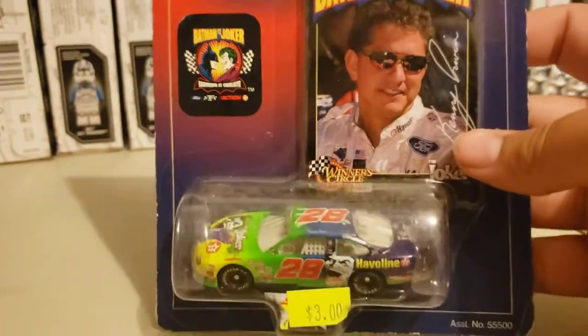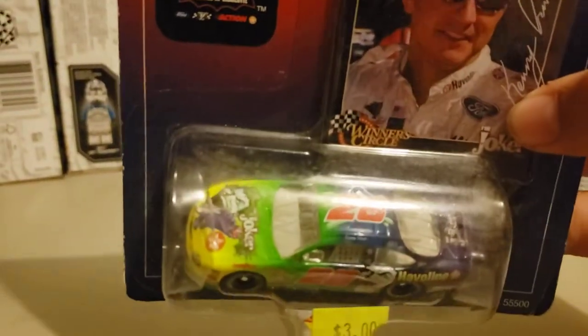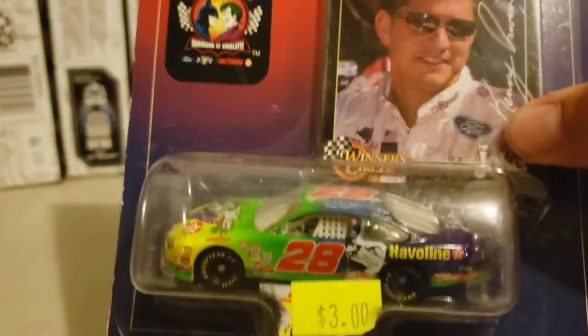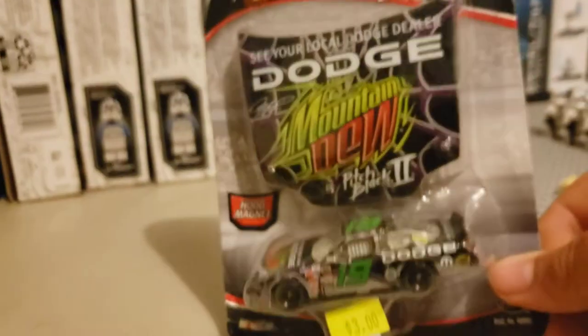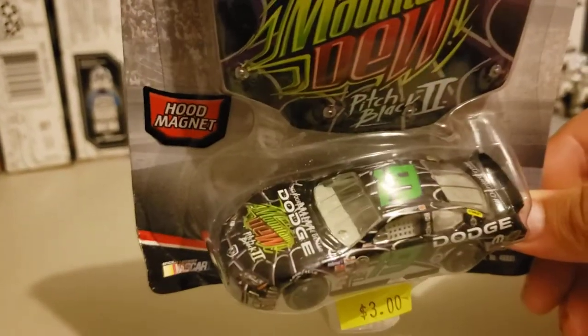I got this one because I love the paint scheme. Here's the Batman vs. Joker car — here's the Joker car, number 28, Veveline. Got these all for $3. Now this one I also love — this Jeremy Mayfield Mountain Dew Blackout car. Check that out right there. Very, very, very beautiful car. Got this one for $3.